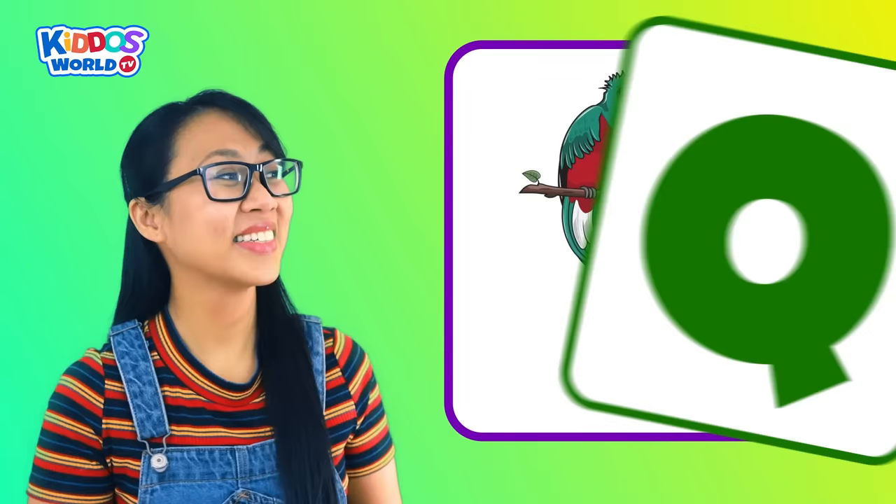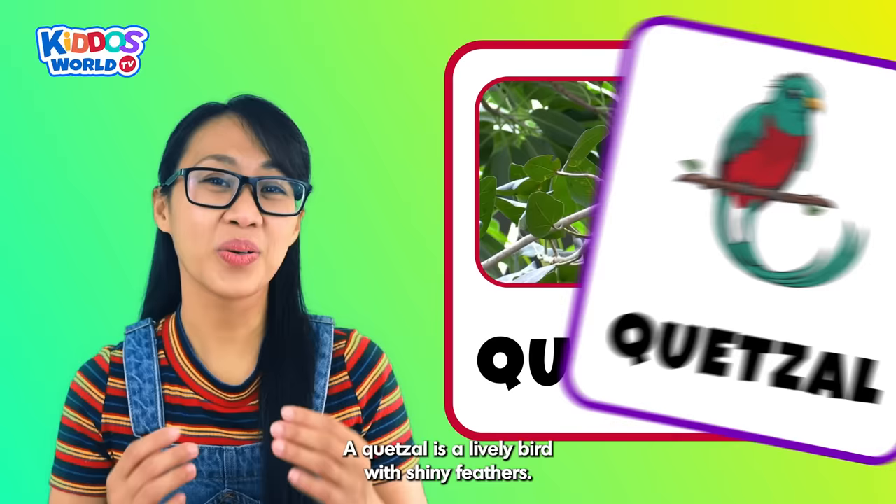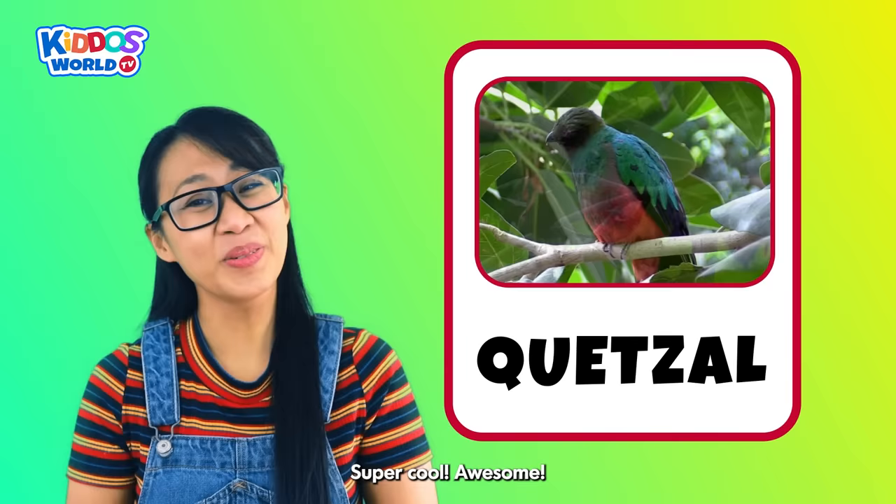Letter Q. Q is for Quetzal! A quetzal is a lively bird with shiny feathers. This colorful bird likes to sing happy tunes and even sways its body to the beat. Super cool! Awesome!